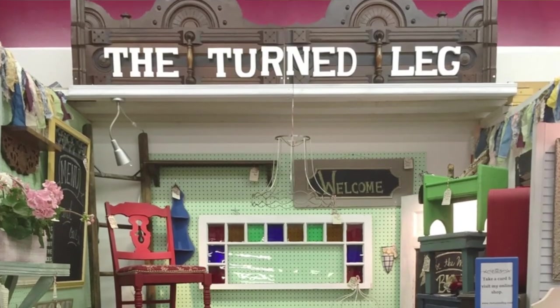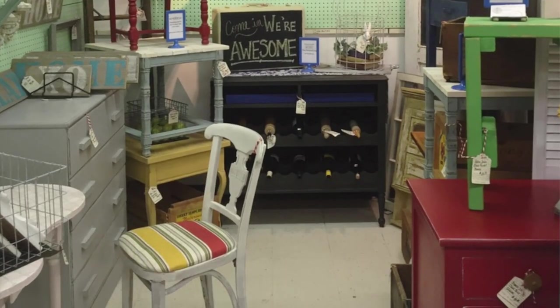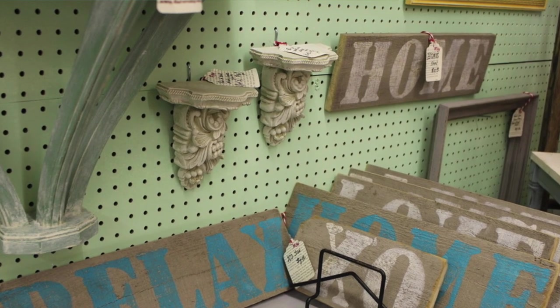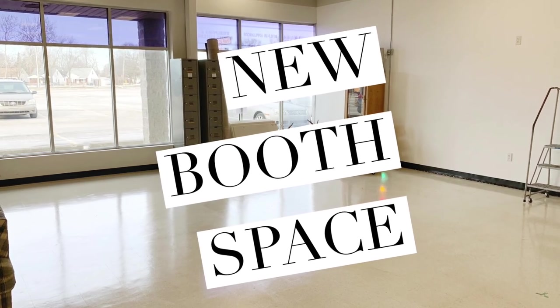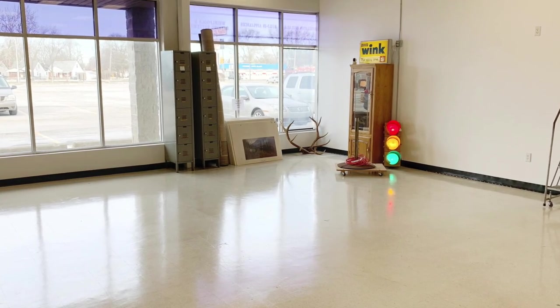My very first booth at Plaza Antiques and Collectibles Mall had pretty standard pegboard all over most of the walls. And most booths do, but I know at some malls there aren't any walls at all. For my new space at Plaza Antiques, I didn't have any walls to start with at all and I had to start from scratch. Luckily, I've learned a lot and I'm going to share it all with you.